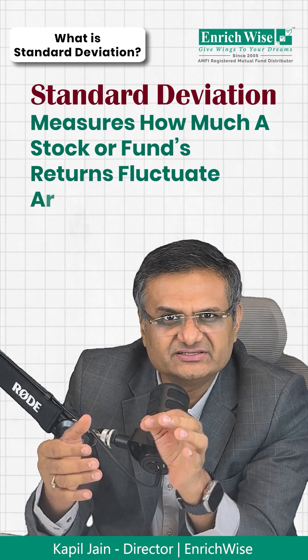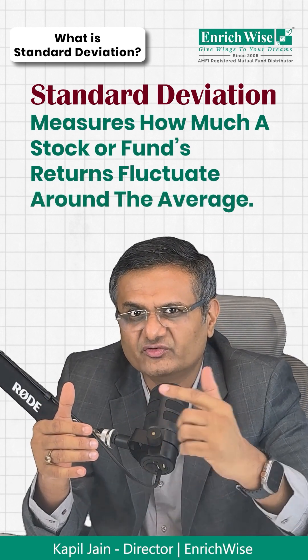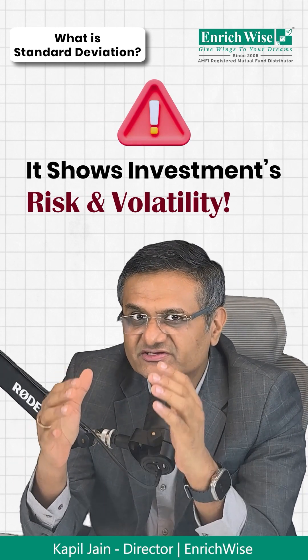Standard deviation is a statistical measure that tells you how much a stock price or a fund's returns fluctuate around its average return. In simple words, it shows how risky or volatile an investment is.